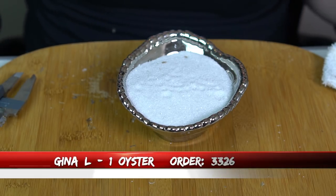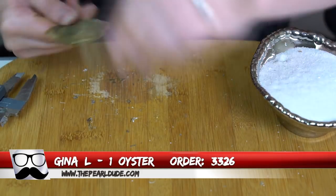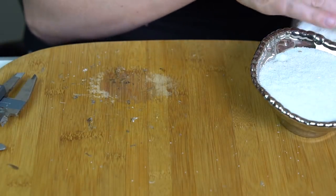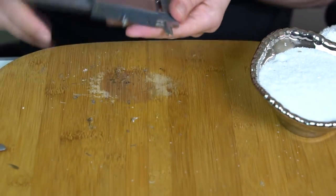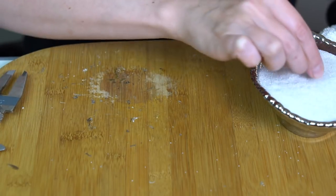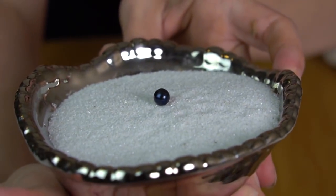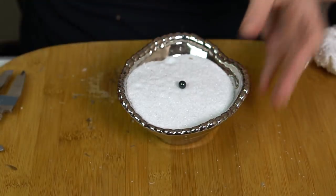We're going to open one for Gina next — this is order 3326. And it is a mermaid — teal and blue, kind of actually more green than teal, 7.30. Yeah, it's like one side has a little bright green to it — as I kind of turn it you can see more of the dark blue and the green. Beautiful. Congratulations to Gina.